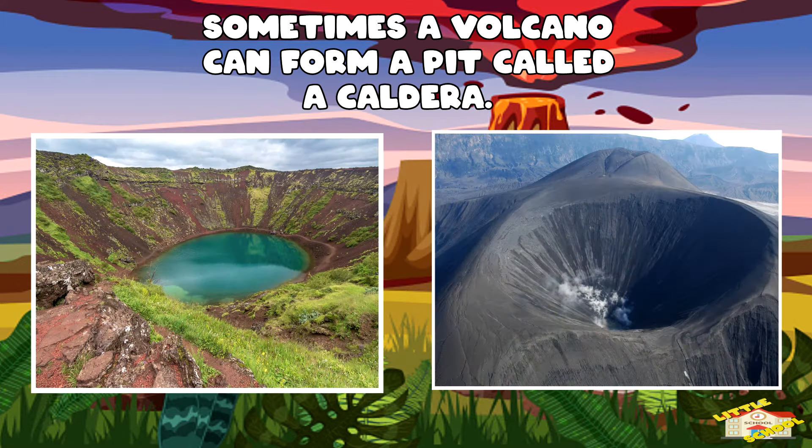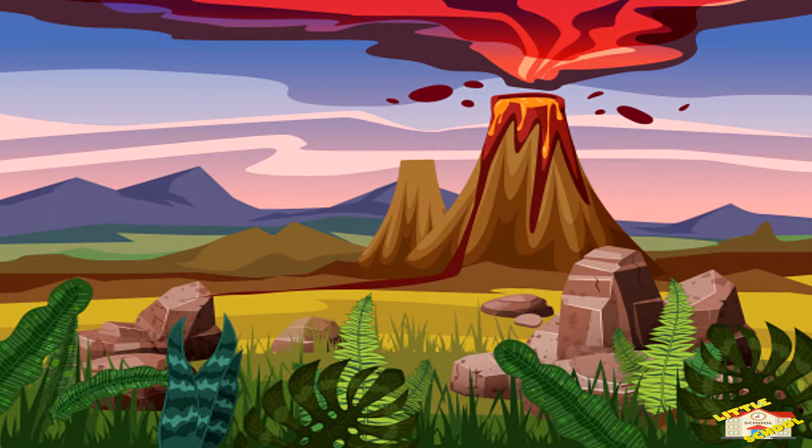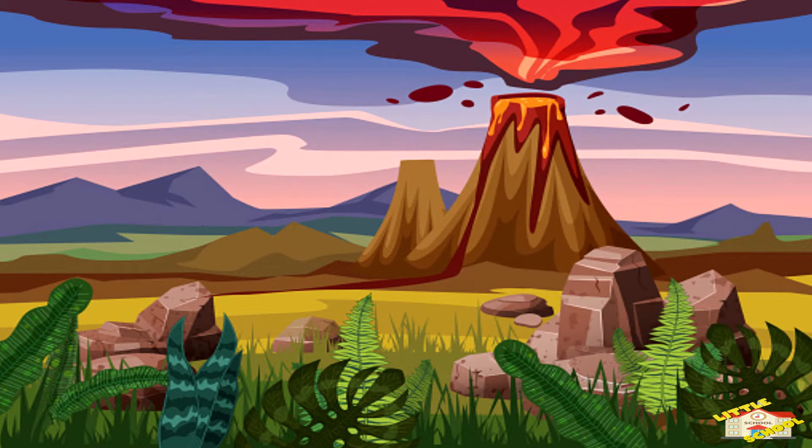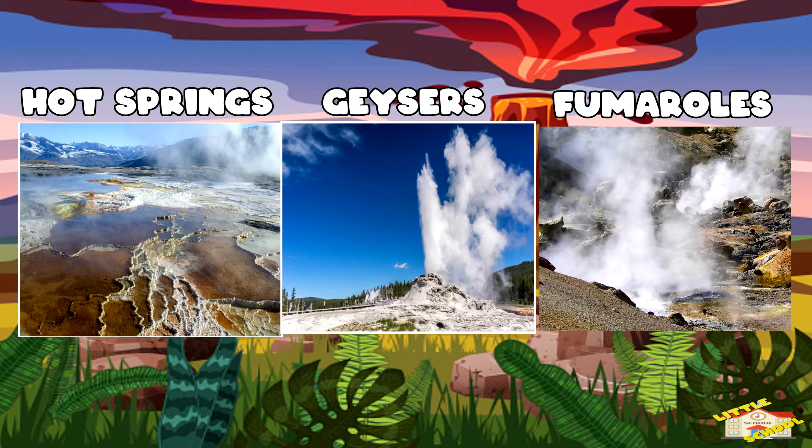Sometimes the top of a volcano collapses and forms a pit called a caldera. Some calderas fill up with water to form lakes. Hot springs, geysers, and fumaroles are other types of volcanic activity.